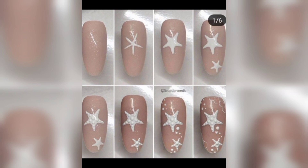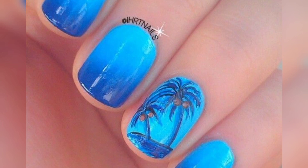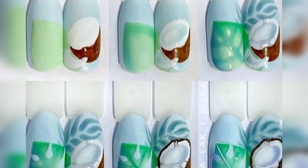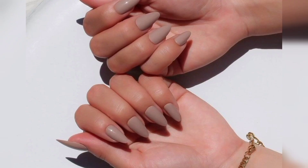Hi everyone, welcome to my channel. Today we are discussing coconut nails, so please watch this video till the end and don't forget to like and subscribe my channel for new updates on women's fashion. Coconut nails, often referred to as